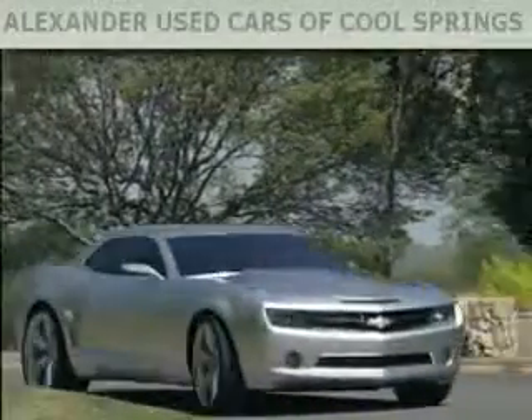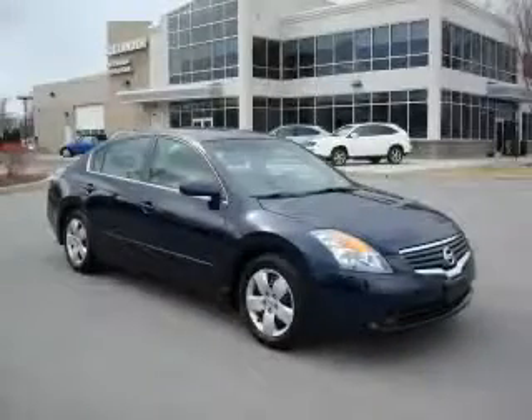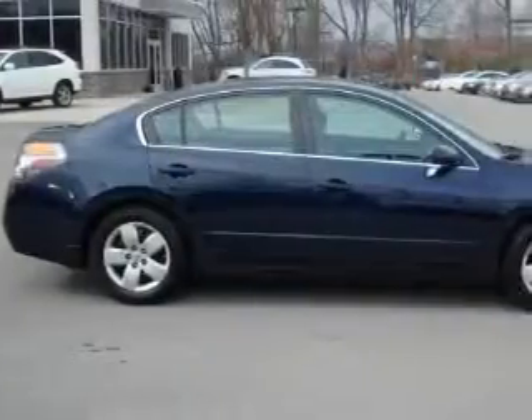Another fine vehicle offered by Alexander Auto Mall Cool Springs. This is a 2008 Nissan Altima. It has a 2.5 liter 4 cylinder engine and an automatic transmission.